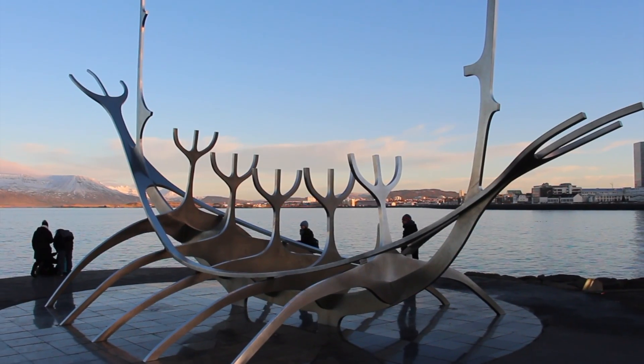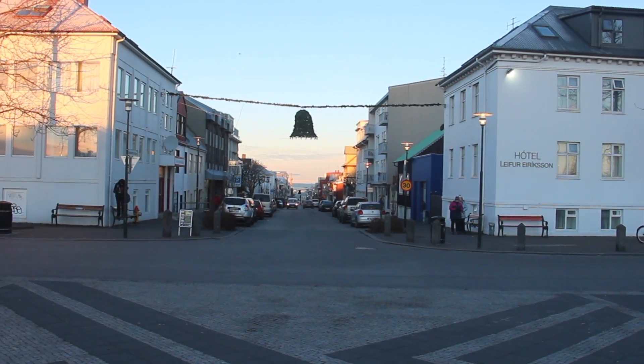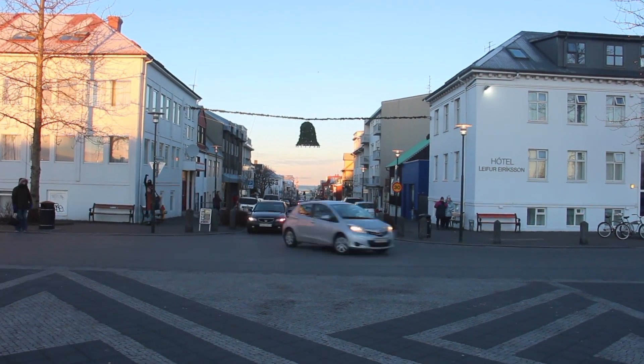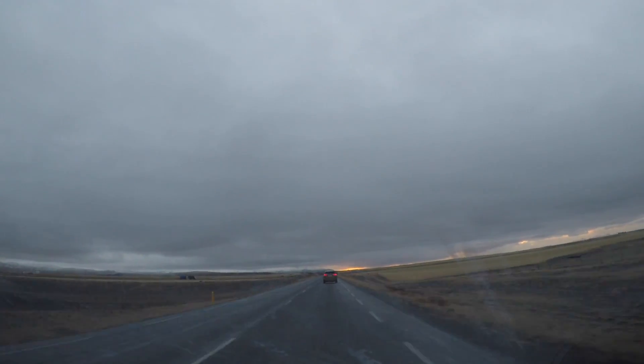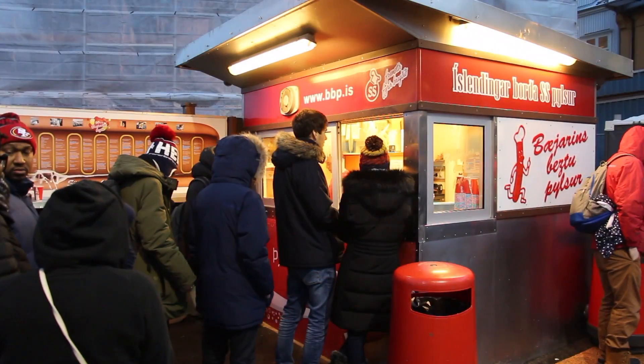Iceland, at about 39,000 square miles, and with 60% of the population living in Reykjavik, the rest of the island is an explorer's paradise. With vast open lands and amazing waterfalls, there's so much to do and see. It's no wonder why it's a great destination.